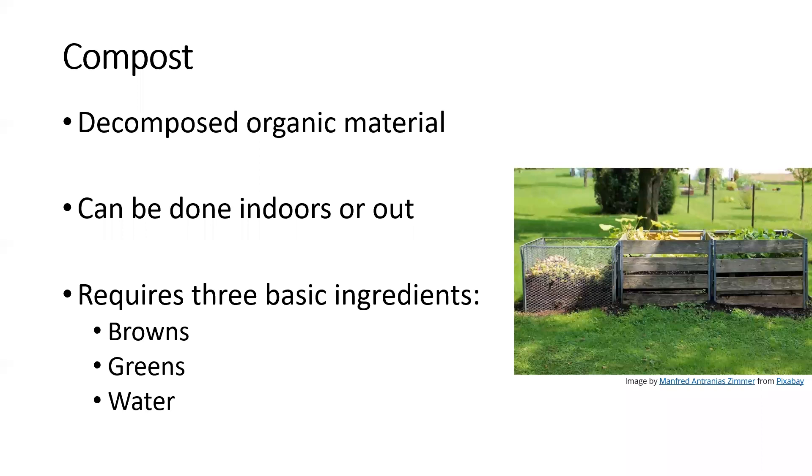Cover crops are commonly used in organic production. They can be grown to restore nutrients and assist with soil quality. Growing something like peas or clover can fix nitrogen from the environment, increasing nitrogen available to your plants. They can also help prevent soil erosion, break up compacted soils. When it comes time to plant your crops, cover crops can be removed, tilled under as a green manure, or you can seed directly within that cover crop.